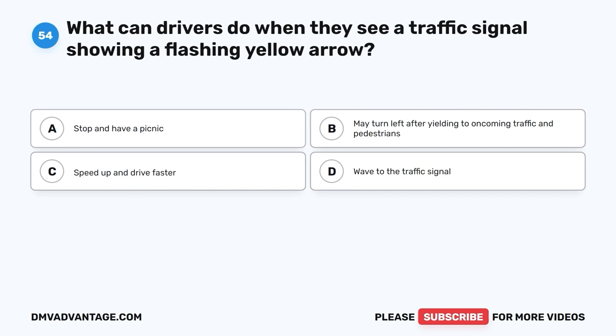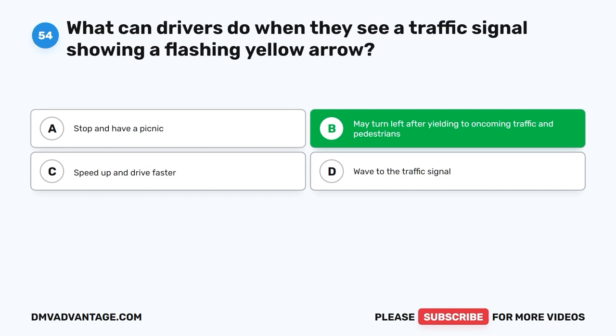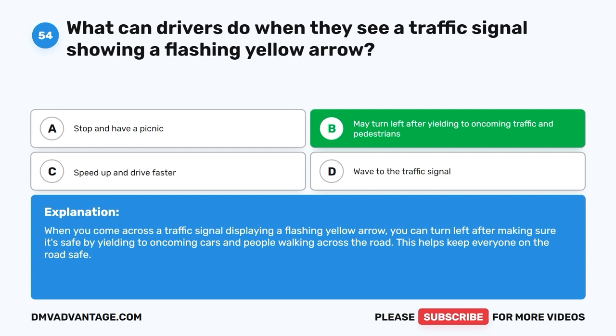Question 54: What can drivers do when they see a traffic signal showing a flashing yellow arrow? A. Stop and have a picnic. B. May turn left after yielding to oncoming traffic and pedestrians. C. Speed up and drive faster. D. Wave to the traffic signal. The correct answer is B, may turn left after yielding to oncoming traffic and pedestrians. When you come across a traffic signal displaying a flashing yellow arrow, you can turn left after making sure it's safe by yielding to oncoming cars and people walking across the road. This helps keep everyone on the road safe.